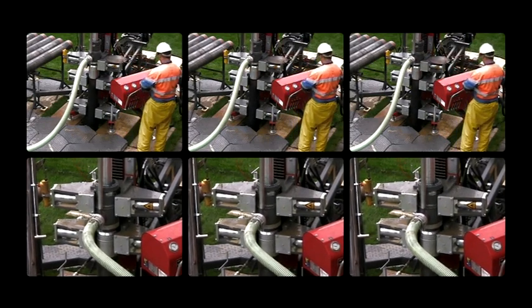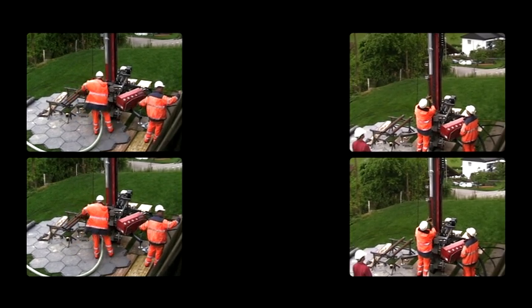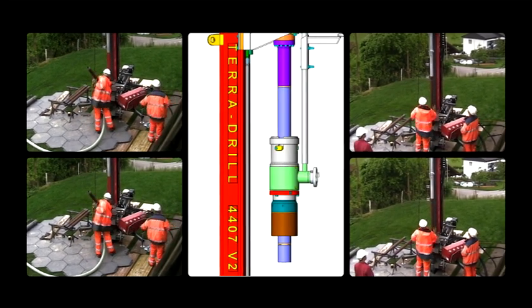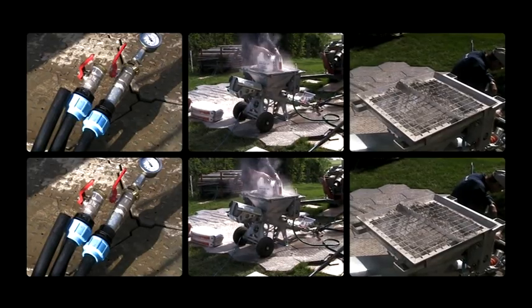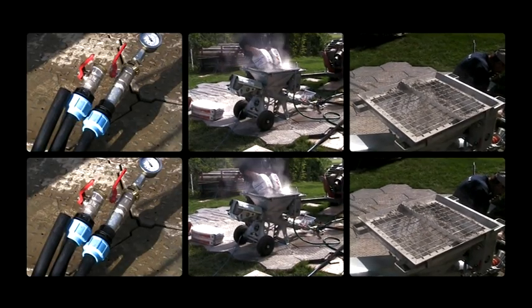Despite its compact size and easy setup on the jobsite, the 4407V delivers an impressive performance. Both hammer and flush rotary drilling are possible. This guarantees high efficiency in almost any conditions.